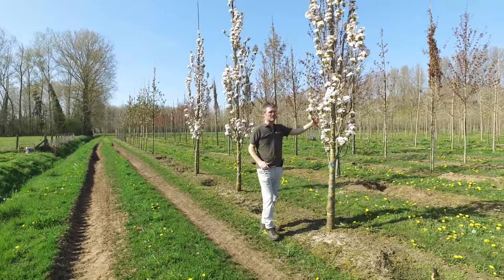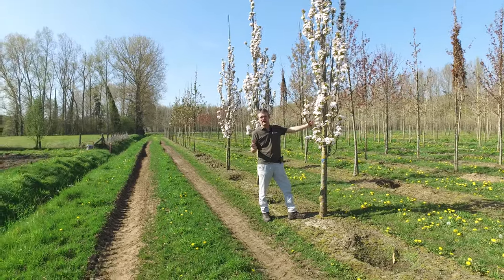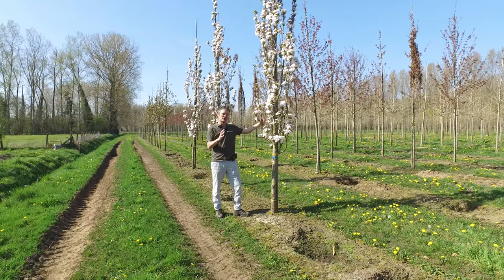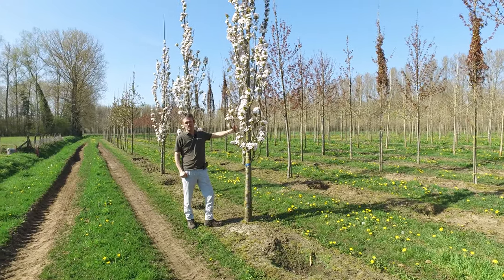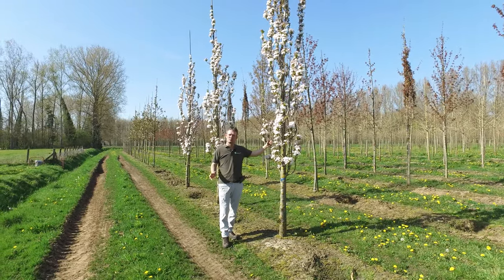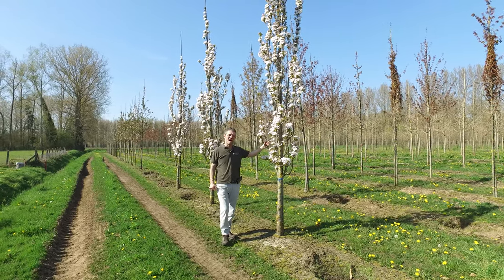It's a tree that flowers mid-April to the beginning of May and it also has a very nice autumn coloration. It will turn orange-yellow in autumn, and it can grow on almost every soil as long as it's draining enough. A very nice small ornamental tree — Prunus serrulata 'Amanogawa'.